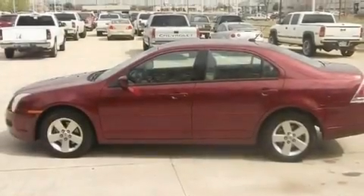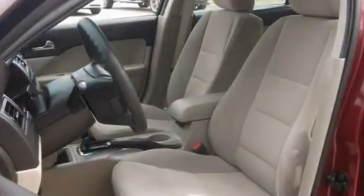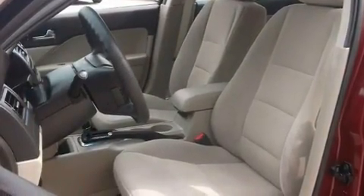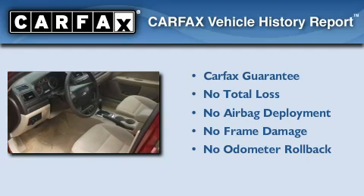With an EPA estimated rating of 31 miles per gallon on the highway, more money will stay in your pocket rather than pour into the fuel tank. Not to mention that this Ford qualifies for the Carfax buyback guarantee.